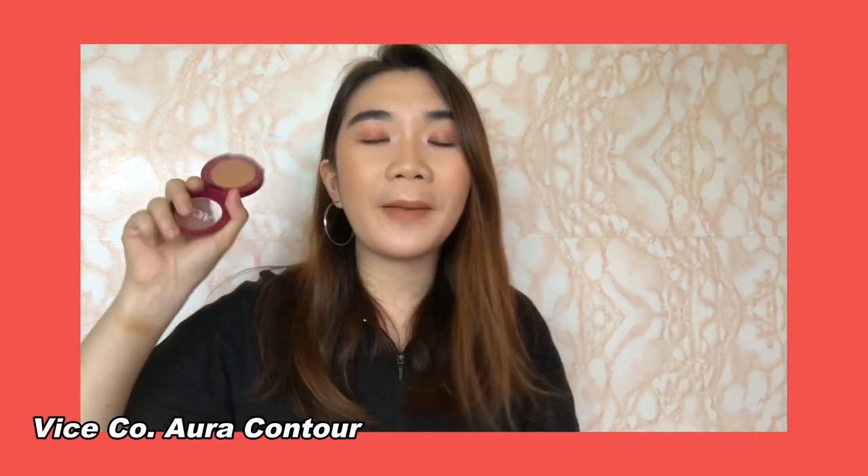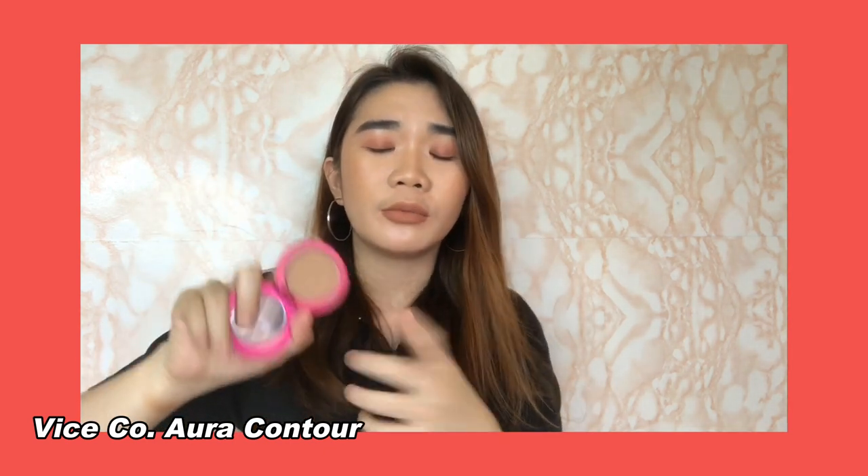The next bronzer I'll show you — after I reviewed it, this became the one I use on a daily basis. Like when I go to the office, this is what I'll use. I'm talking about the Vice Cosmetics Aura Contour. If you haven't watched my review of the Aura Cheek Collection, please watch it because that's one of the reviews I was happiest to do — everything I tried was really good. They showed up on my skin really nicely and they are easy to blend.